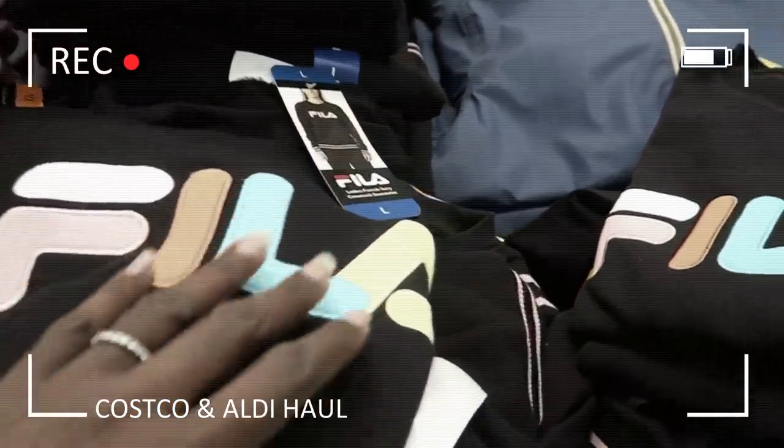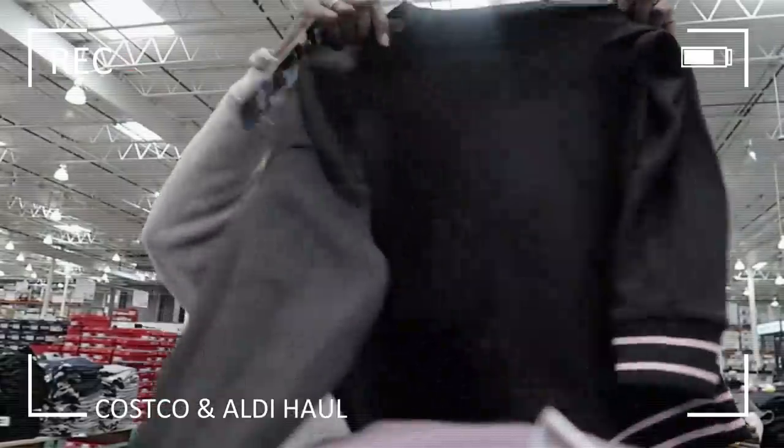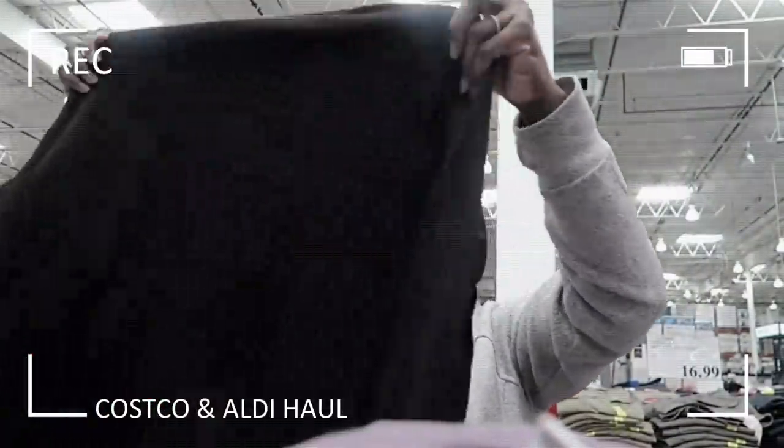You guys remember my last Costco haul? They had this really cute Fila sweatshirt — it was black with Fila in colors. I kind of really wish I would have bought it. I think it's so cute. If they have it here, I think I'm going to treat myself. I'm also probably going to pick up some toilet paper and paper towels for my parents because they are part of that group that really can't get sick. They have Airborne here — I've never seen this sold here before.